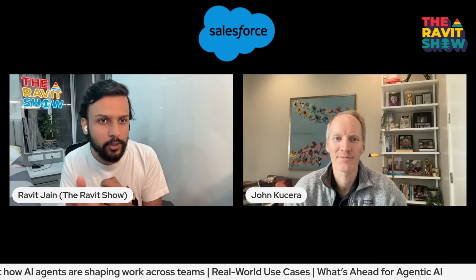I'm also curious about the new AgentForce release. The latest release introduces observability, interoperability — which is a mouthful for sure — and industry-specific features. Why were these three areas prioritized, and what does this unlock for enterprise teams?